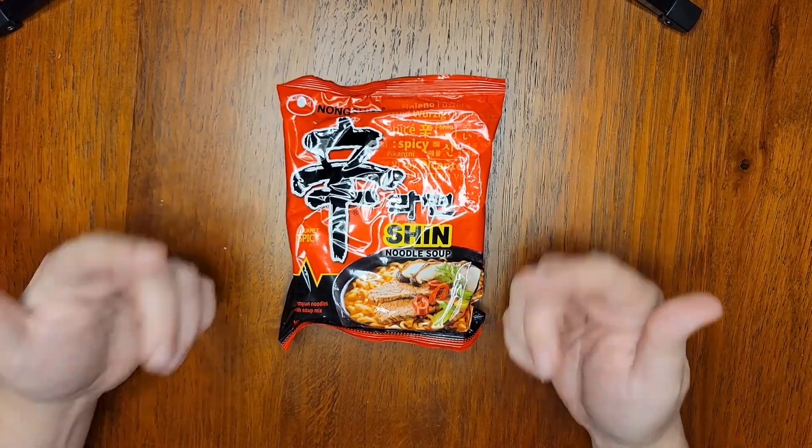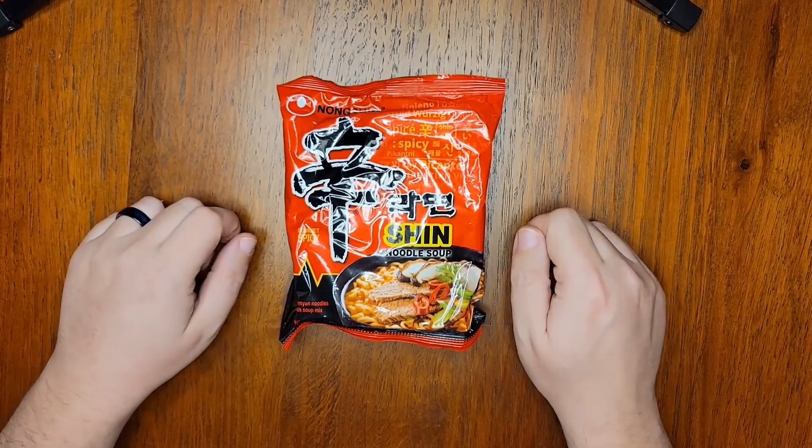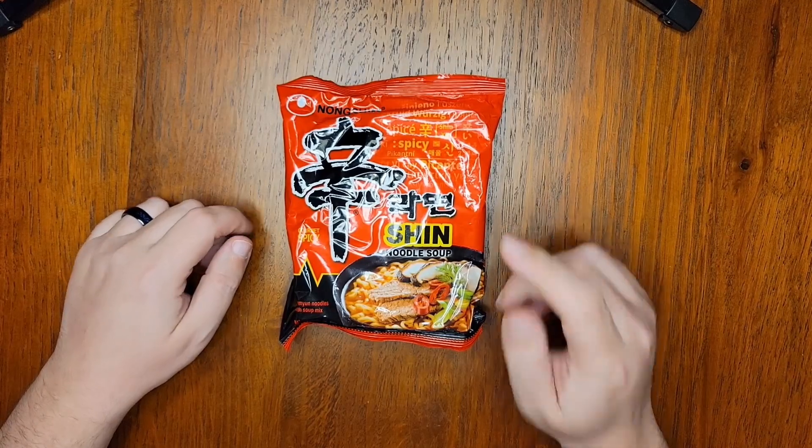I am a total noodle novice, and I recently purchased a large quantity of instant noodles from the internet and decided to document my experiences trying them and let you know which ones are worth a purchase.